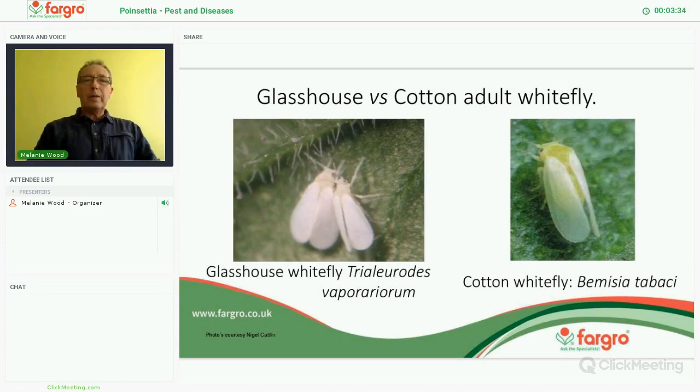Let's move on to whitefly. Obviously we have the glasshouse whitefly, which is predominantly the common one and should be the only one we have. However, the Bemisia tabaci — the cotton whitefly — is around and has been found on one or two nurseries this year. We do find it on poinsettias as well as hibiscus, dipladenia, and other plants like this which are coming across from Italy and other countries.